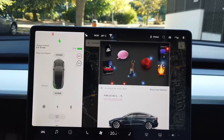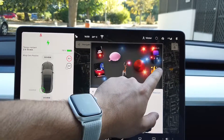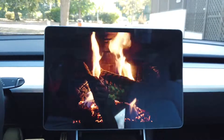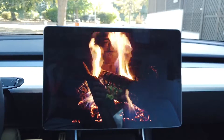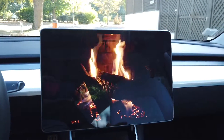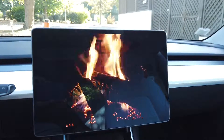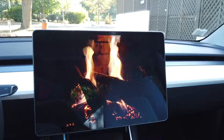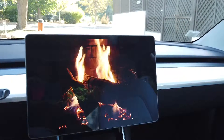There is also the Easter egg section — the 'chest of wonders' — with fun little features. My favourite is the fireplace: imagine it is cold, you put the heating on in your Tesla, and this beautiful fireplace animation appears while the heated seats automatically turn on. You get a lovely wood fire on screen, cocooning music that starts playing, and warm seats — a very relaxing ambiance while your car recharges.